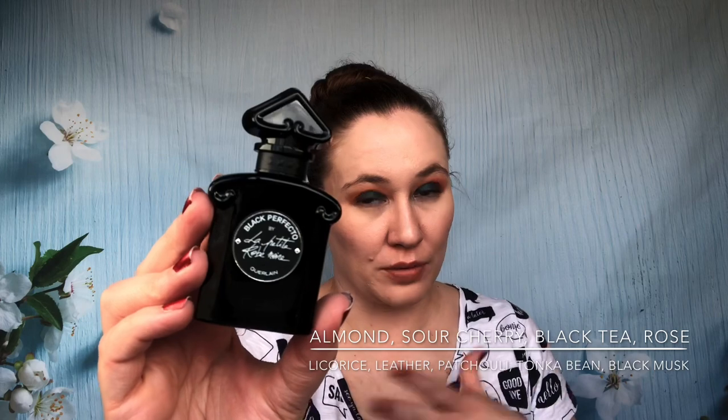Next up is Black Perfecto by Guerlain from the La Petite Robe Noire collection. It's the same bottle shape but not nearly as cute — it doesn't have that girl in the beautiful dress on it. This is much stronger than any of the other scents so far. It's intense. It does fade and become more mellow, so you can wear it throughout the day, but until it settles it's really strong. I'm glad I found it at a discount because it's pretty overpowering.